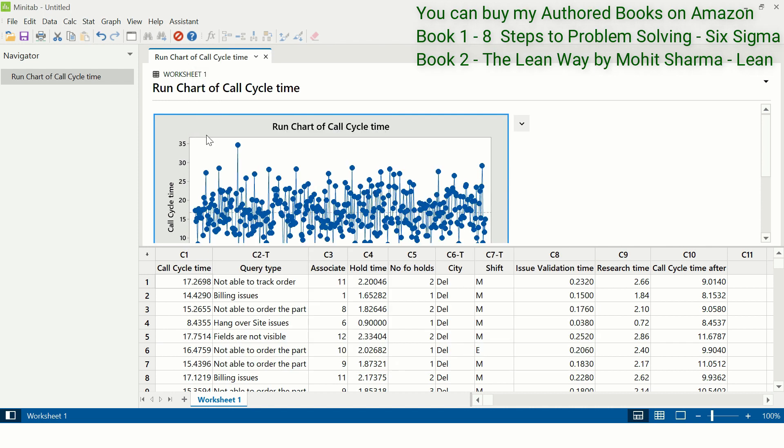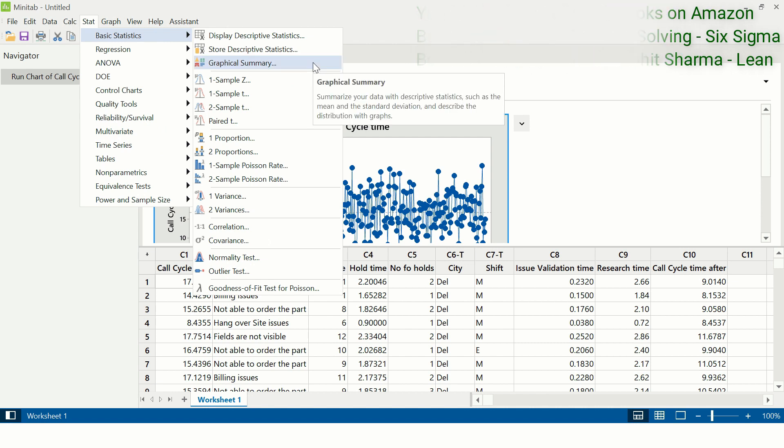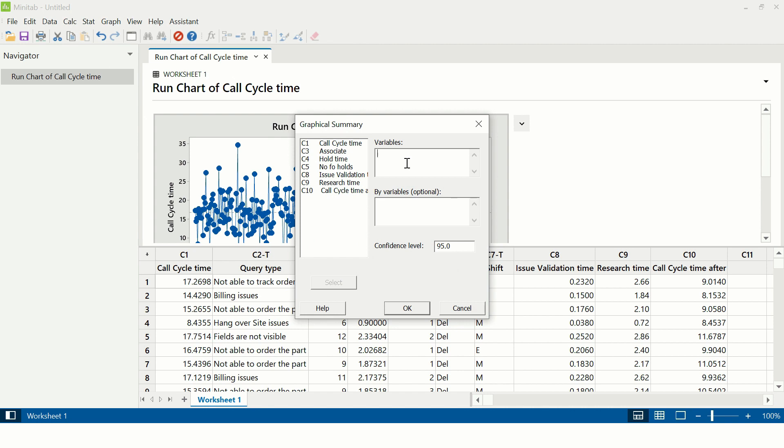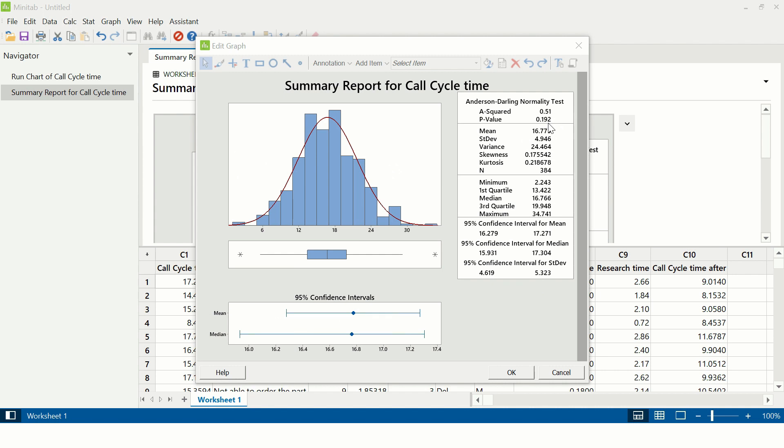The next thing the team had to do was to check whether the continuous data is normal or non-normal. To check the normality of the data, the path in Minitab is Stat > Basic Statistics > Graphical Summary. Under the variables column, you need to enter call cycle time and click OK. The p-value is greater than 0.05, which suggests that the data is normally distributed. When the data is normally distributed, mean and standard deviation are used. If non-normal, median and interquartile range are used.